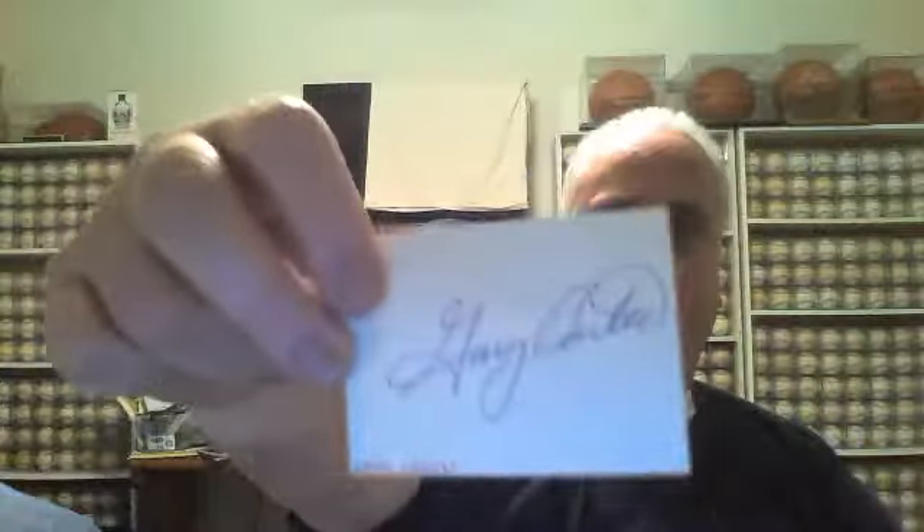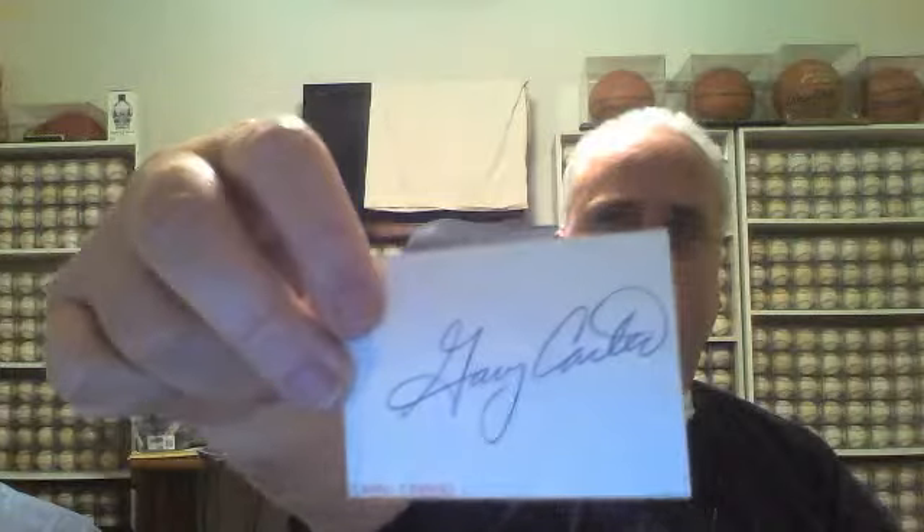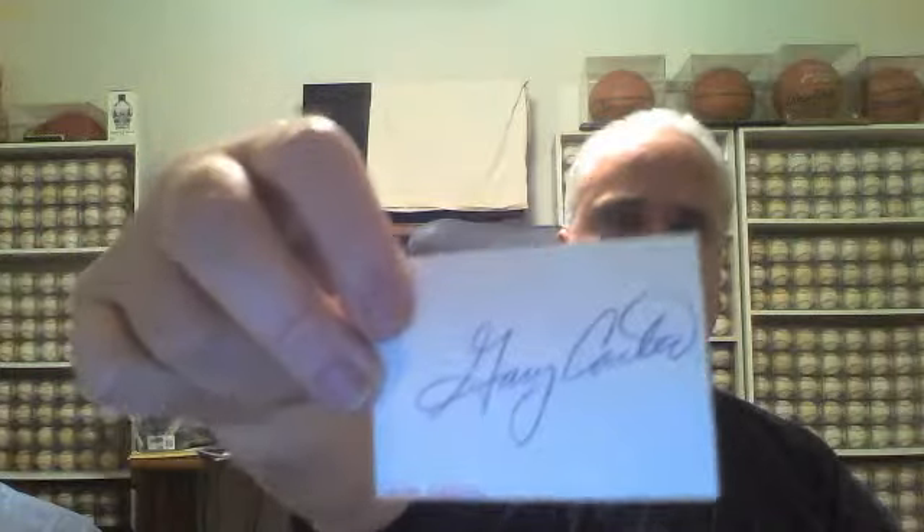So those are all the cards I got in this week. Now let's go to the 3x5 cards. First up, this is smaller than a 3x5 card — this is a cut signature of Baseball Hall of Famer, the late Gary Carter. I bought this to go in that Hall of Fame book that I showed you several videos ago. I'm going to glue stick it down into that book and add another Hall of Famer to it.